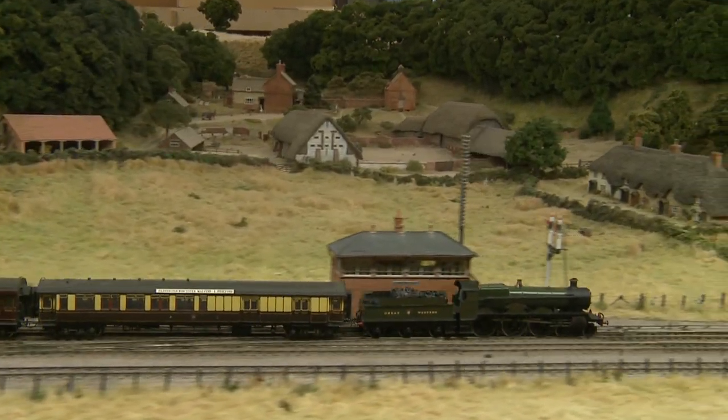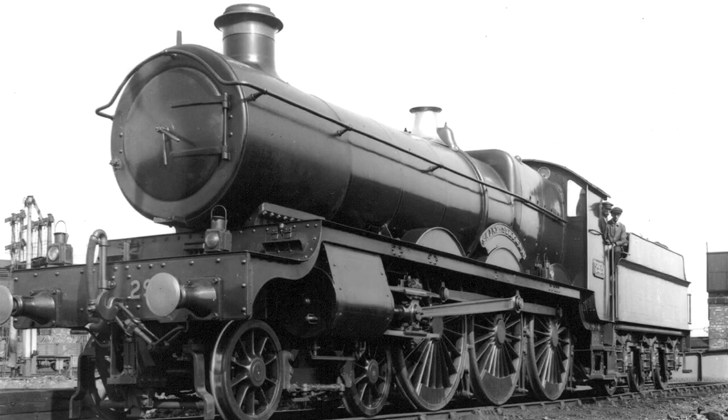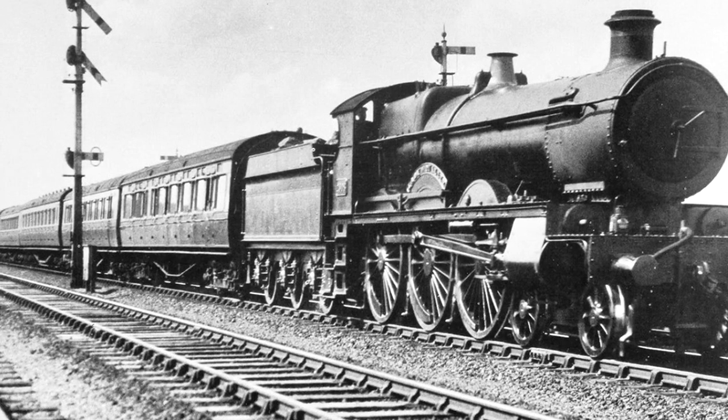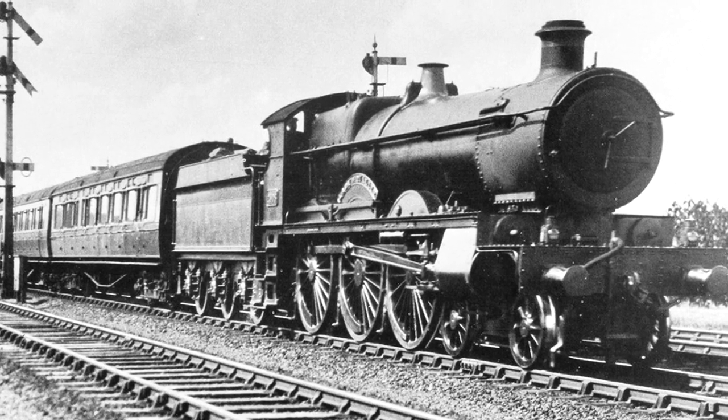The Saints were in many senses the first modern express passenger engines in Britain. With their large 6 foot 8.5 inch driving wheels and free steaming qualities, these were fast, agile engines that were well suited to undulating routes such as the Worcester Line.